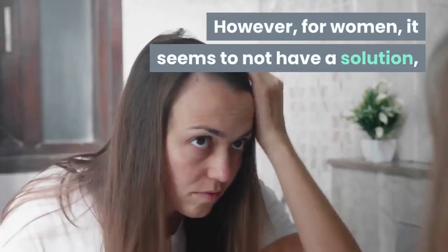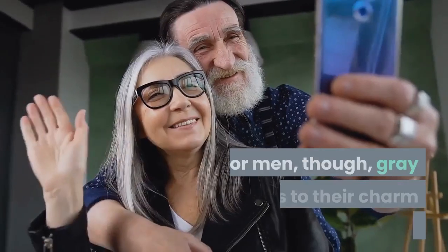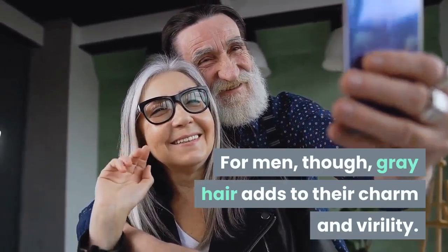However, for women, it seems to not have a solution, and many of them do not accept their white hair. For men, though, gray hair adds to their charm and virility.